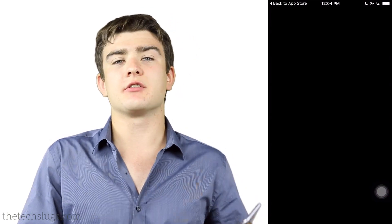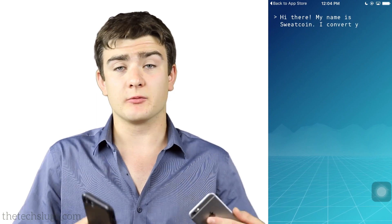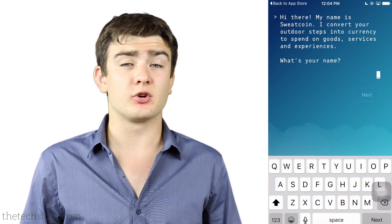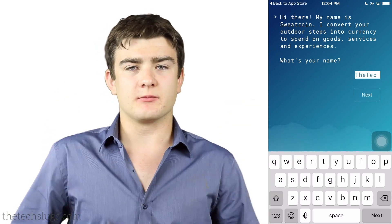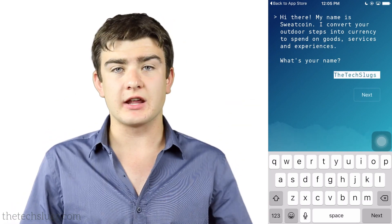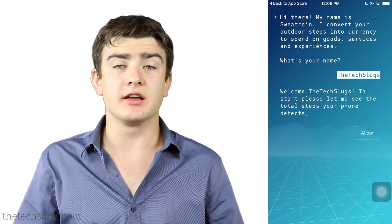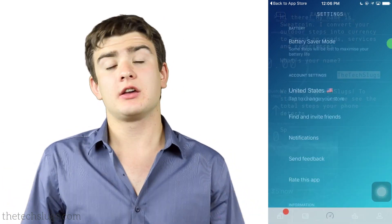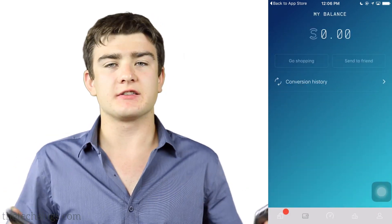This one basically just counts your steps using GPS and the health activity implemented in Apple devices. It's also available on Google Play, though I haven't tried the Android app — I'm just using it on iOS. When you first sign up you have to give a name, your email, and a phone number. It tracks your steps throughout the entire day. It's a thousand steps you have to get in order to earn one sweat coin.